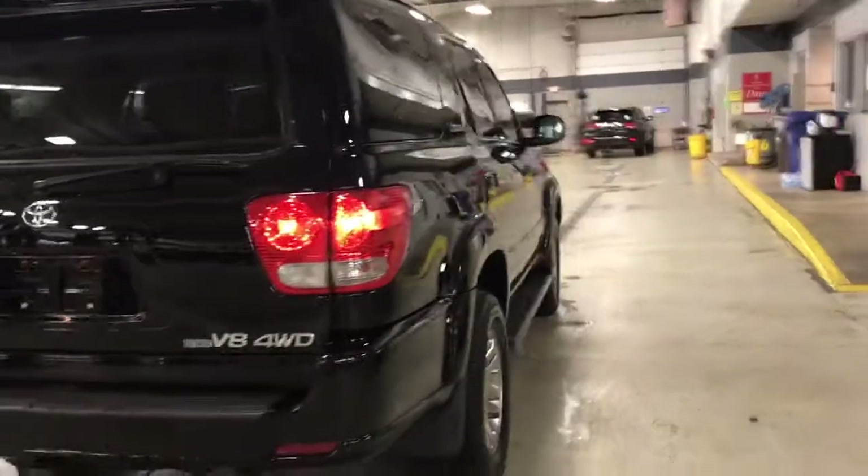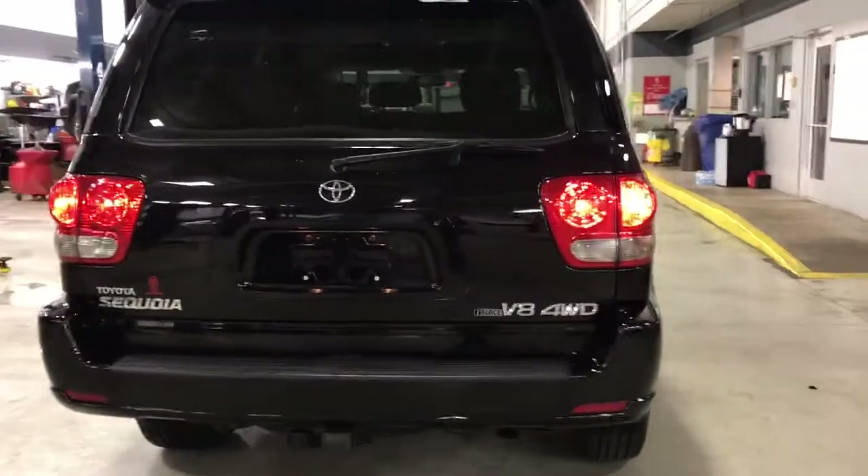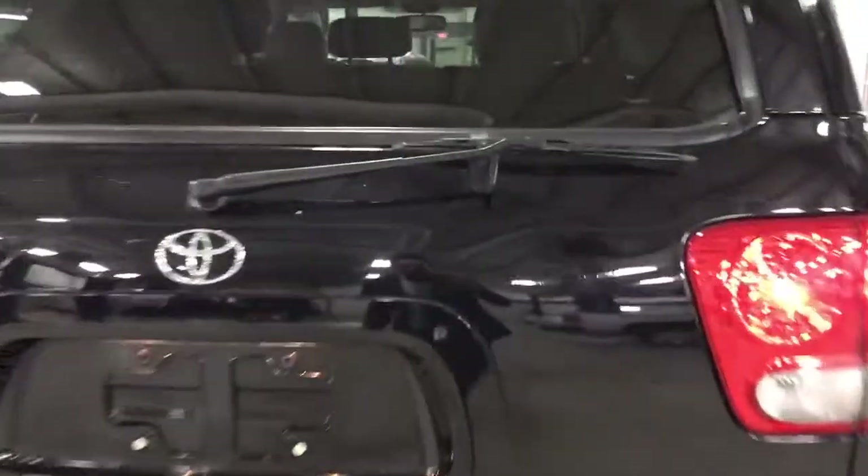This truck is extremely clean inside and out, very well maintained. The only real mark I found on the outside of the vehicle is right here on the rear hatch, if you can see that in the video.